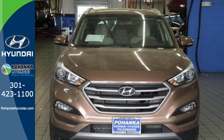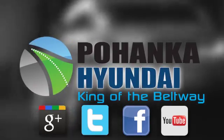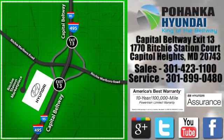Make it yours today. Visit Bohenga Hyundai, King of the Beltway, today. We're conveniently located on the Capitol Beltway at Exit 13, 1770 Ritchie Station Court in Capitol Heights, Maryland.